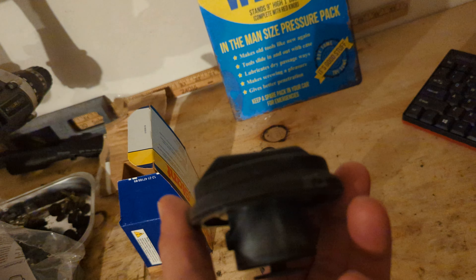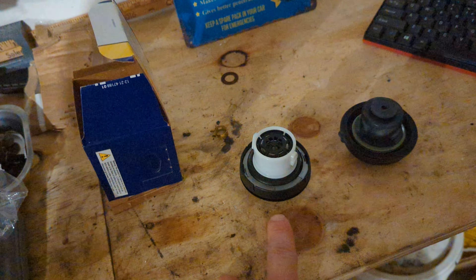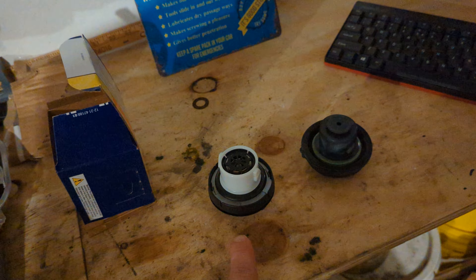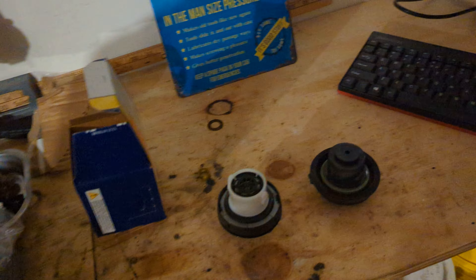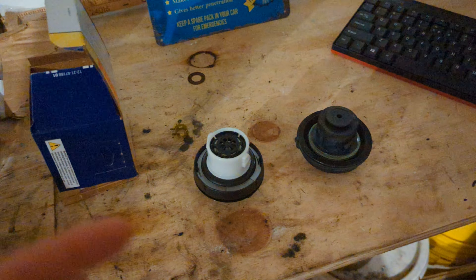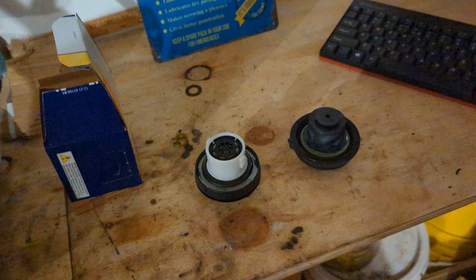The weird thing is, when I put this Stant gas cap on, I don't smell any fuel at all coming out of it. When I installed it the light went out and I didn't have any gas cap warning issues. But today I kept smelling very fresh, strong unleaded gas — kind of felt like I had a fuel leak while driving down the road.